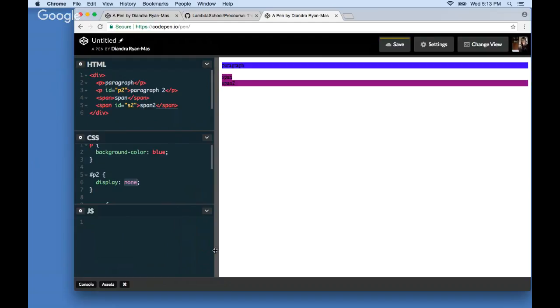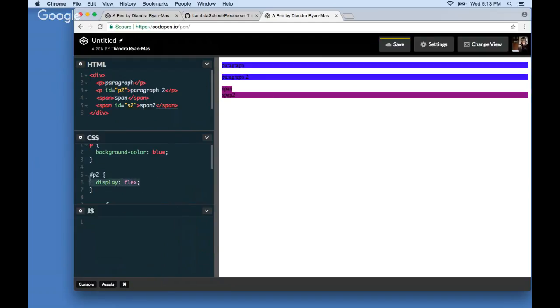The next display property I want to briefly mention is display flex. It's so awesome but also complex enough that we're going to save it for the end of the lesson. Stay tuned — right now we're moving on to talk about positioning.